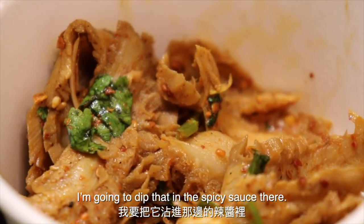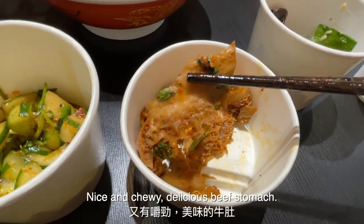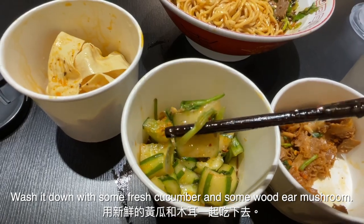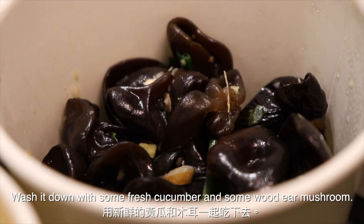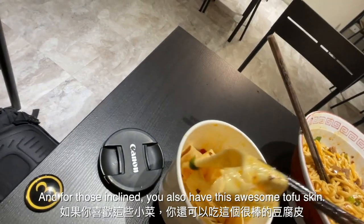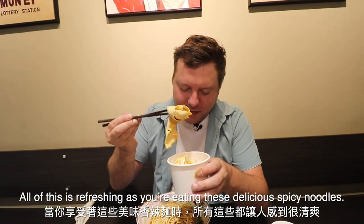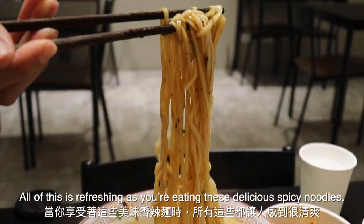That looks pretty good. I'm just going to go ahead and dip that in the spicy sauce — nice and chewy, delicious Niu Du. Wash it down with a little bit of fresh cucumber, some Mu'er, which is that wood ear mushroom. And then for those inclined, you also have this pretty awesome Dou Pi, which is tofu skin. All of this is just a little bit refreshing as you're eating these delicious spicy noodles.